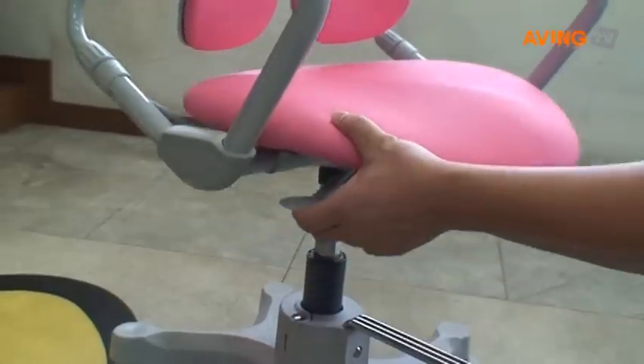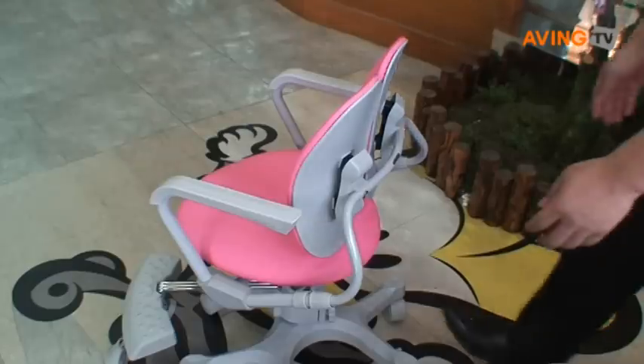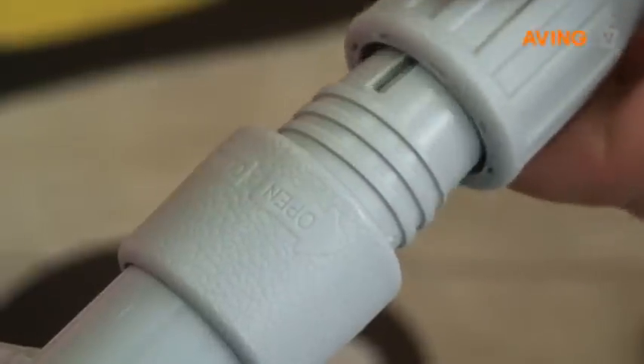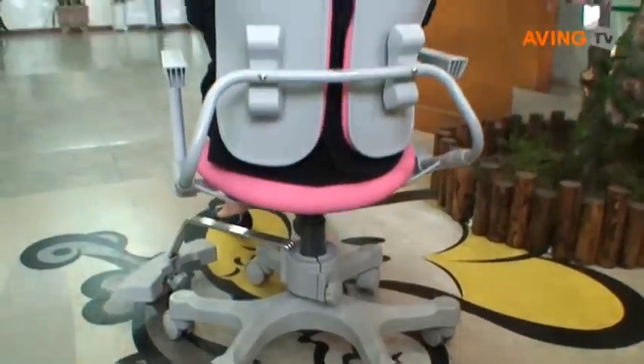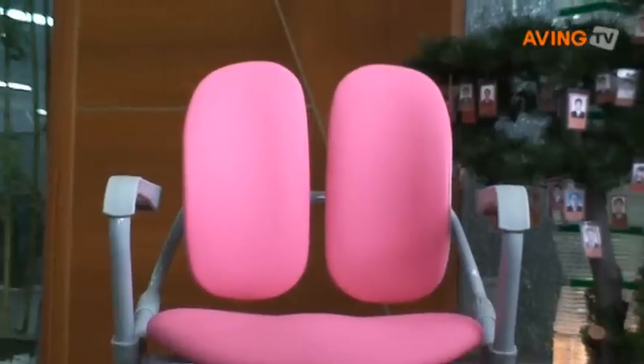Second, seat depth can be adjusted by a sliding system according to the user's growth, height, and body size. This can also relieve parents from any concern about children's growth when they consider buying a good chair for their children.